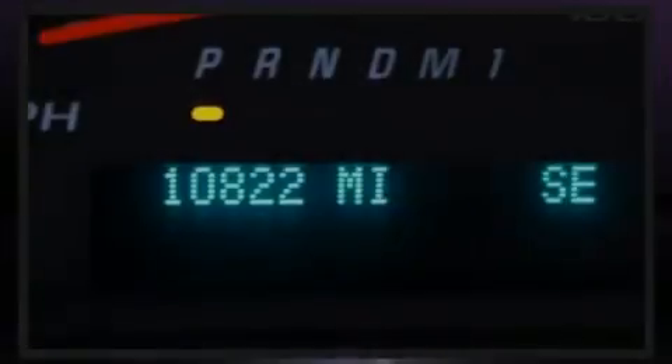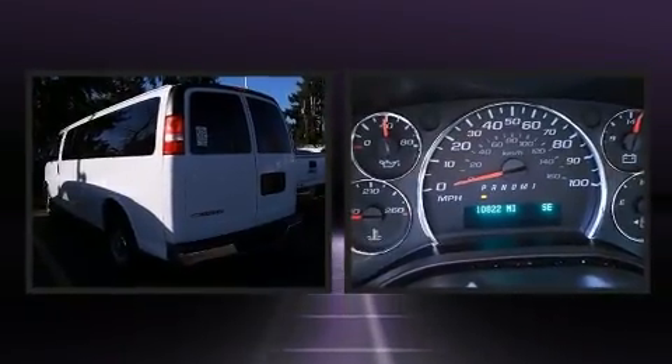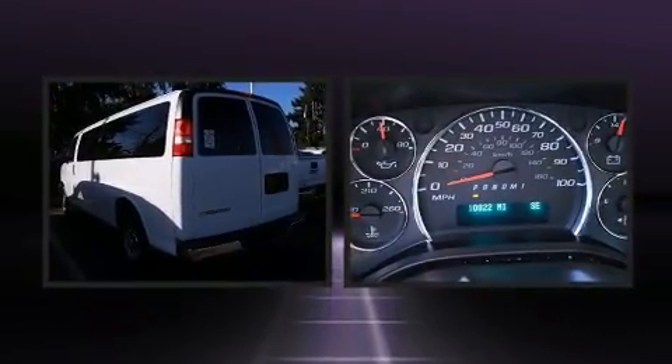Outstanding design defines the 2019 Chevrolet Express 3500. It features an automatic transmission, rear-wheel drive, and a powerful eight-cylinder engine.